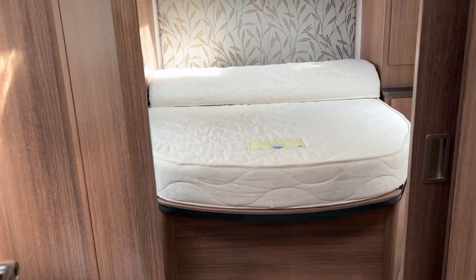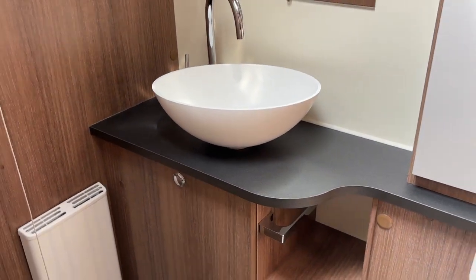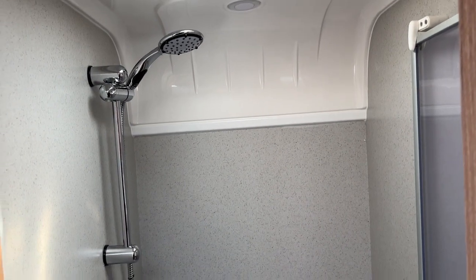Coming through to the rear of the van, as you can see in the centre we have the washroom, with a large wash basin, cassette toilet with electric flush, and a very large shower cubicle.